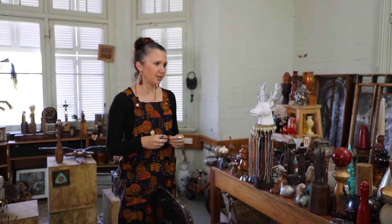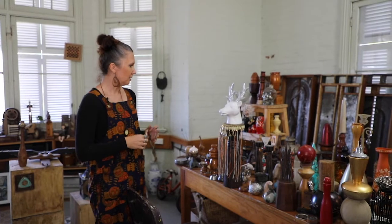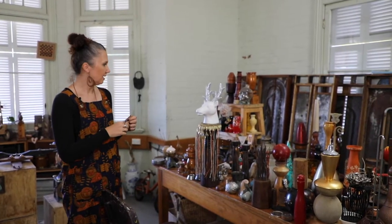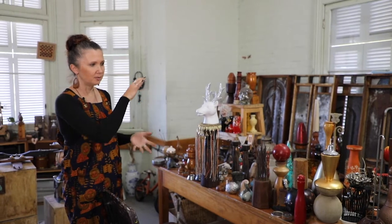So this is another table I spend a lot of my time at. Most of these objects on here are bases for a sculpture. I do tend to stack — I like to create a lot of totems, which I'll show you a little bit later. So I do spend time just putting things on top of each other to see what works and what doesn't work.